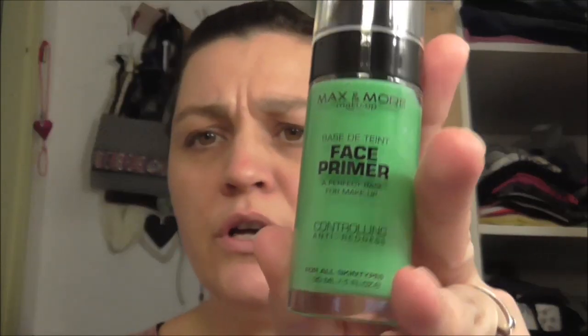Ik heb hier een bonnetje liggen, dus we moeten even kijken hoe duur dit was. Het was €1,99. Dit was het duurste wat ik heb gekocht. Het is een primer die je aanbrengt voordat je alle andere rotzooi op je gezicht smeert. En de groene primer zorgt ervoor dat de roodheid die je in je gezicht hebt en vlekjes aan zal gereduceerd worden, dus minder worden.